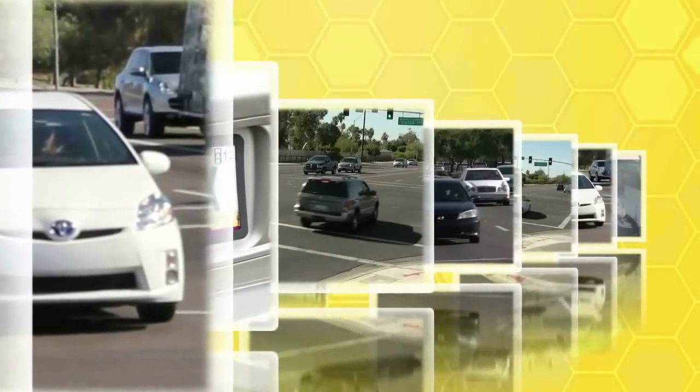The images travel to a data center where a team of trained technicians carefully review the pending red light violation images and video. They check everything from the clarity of the license plate and all things in between.